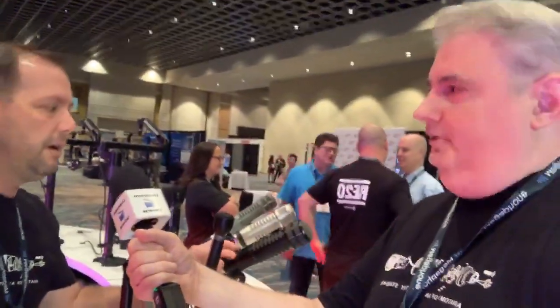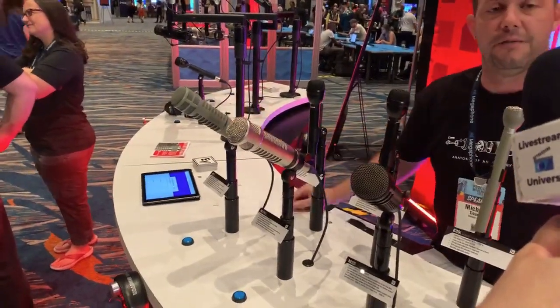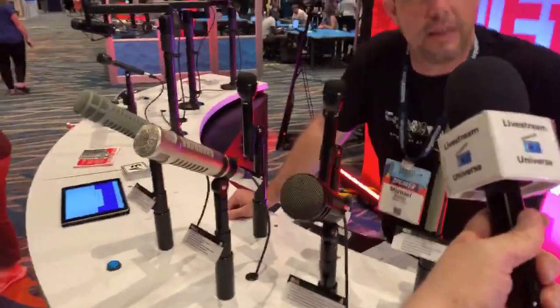We've got the RE320, which is kind of the entry point to our line at $299 — a fantastic sounding mic. The RE27 has a real nice hot output and a bright top end. And then the classic RE20, which you'll find in radio studios all across the country. We've been making this mic for 50 years — it's celebrating its 50th anniversary this year, and it's $50 off through the end of the month.